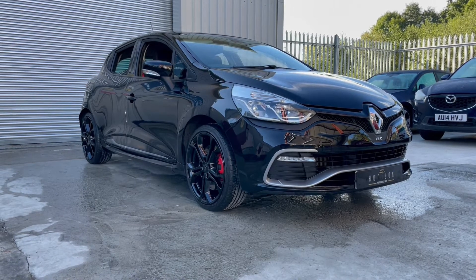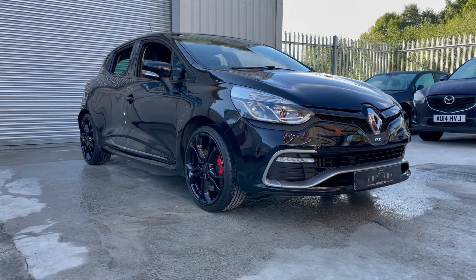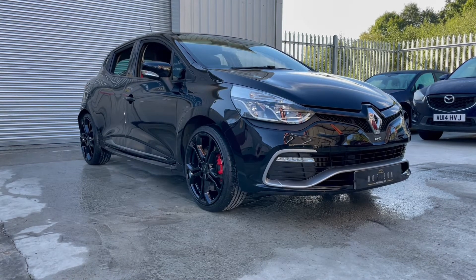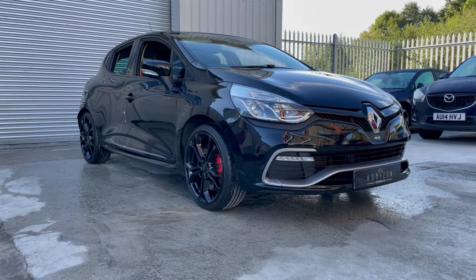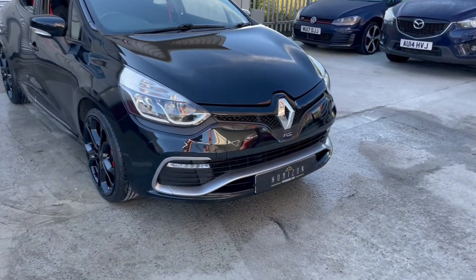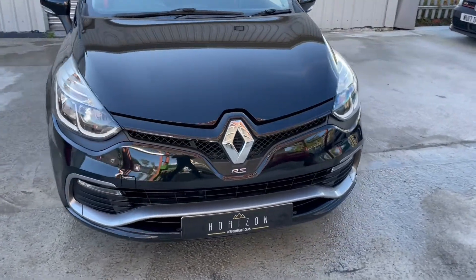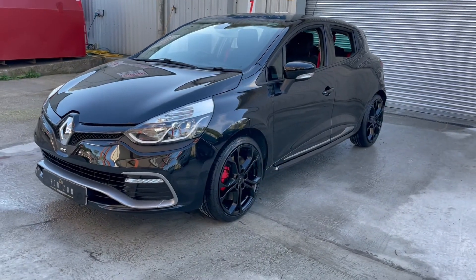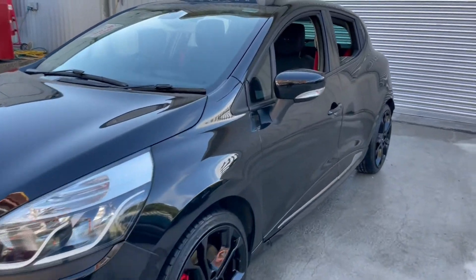We're going to walk you around the car in a second so you can get a better idea of its condition, but it is a very, very nice vehicle. Obviously it is a used vehicle of around about 8 years old, so you can expect to find the odd minor imperfection, something like a stone chip, but absolutely no significant damage on the vehicle.